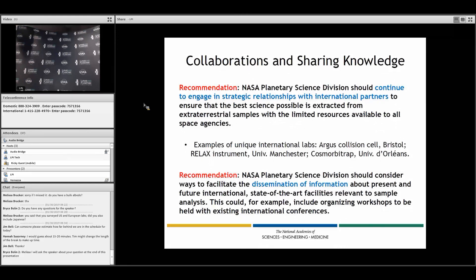These are recommendations to continue engaging in strategic relationships with international partners, which is becoming more and more important as time goes on. There are some examples of unique international labs listed. NASA planetary science should consider ways to facilitate the dissemination of information about these types of facilities.